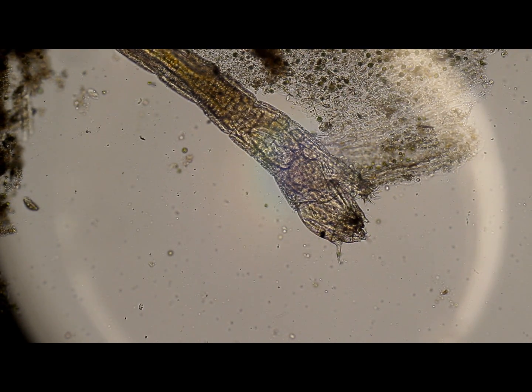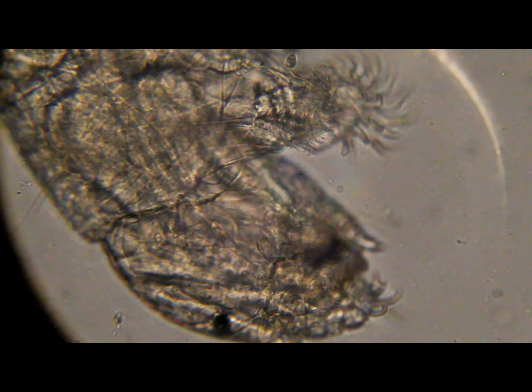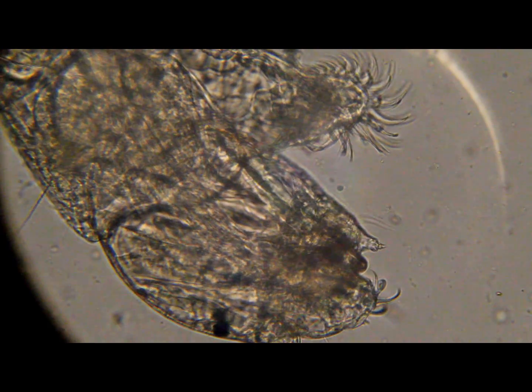Then you zoom in and look at this — oops, I lost her. There he is. There's his tail.